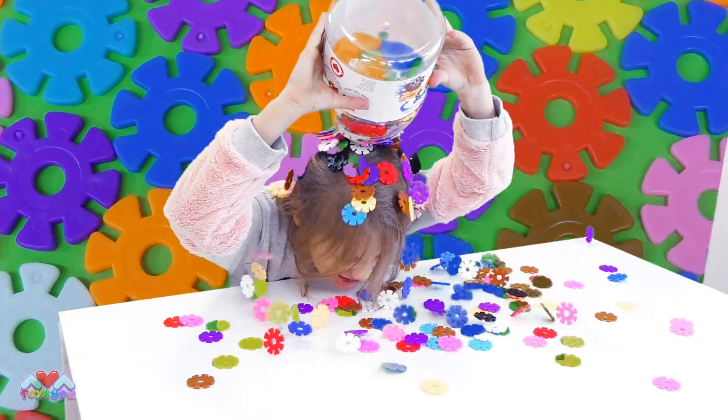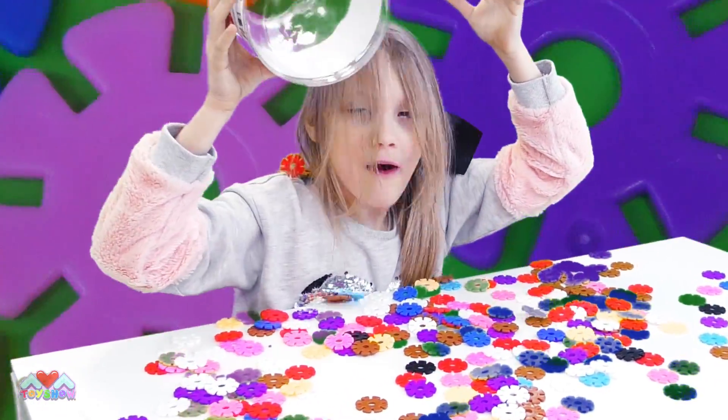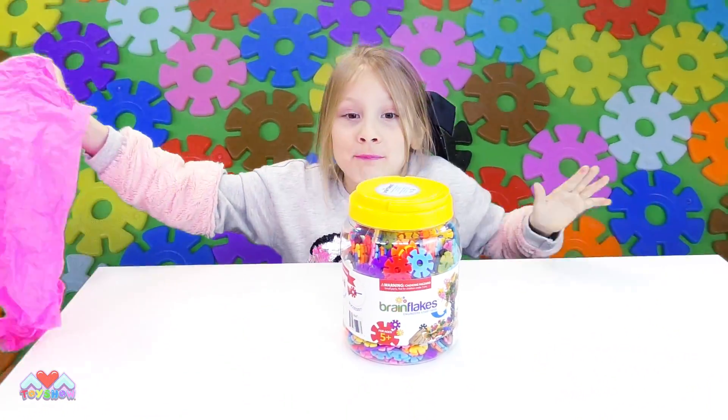This video is sponsored by Brain Flakes! Hi, I'm Ava. Look what we have, let's see what's under this! It's Brain Flakes!